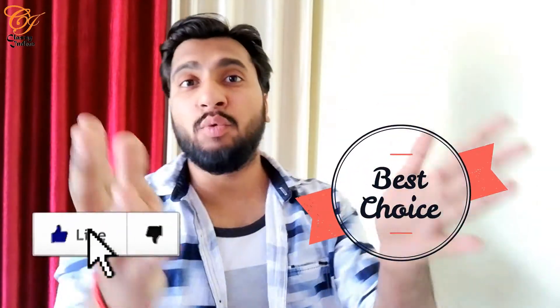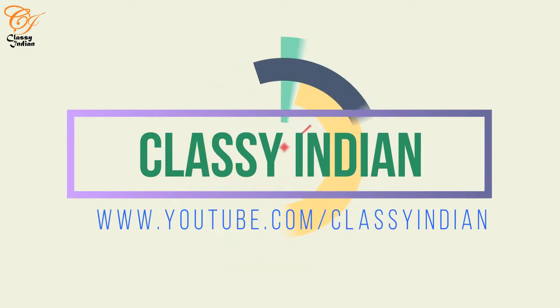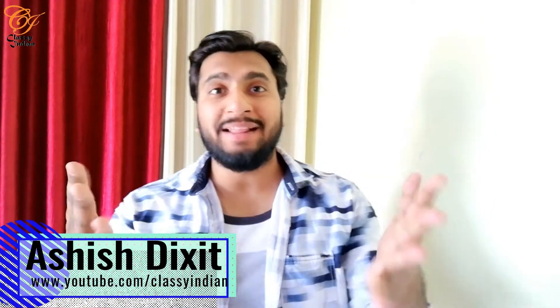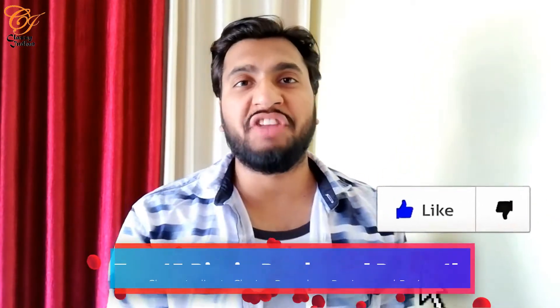Which biotin product is best? Let's talk about which biotin product is best. Hi guys, this is Ashish Dixit and today I am going to talk about the top 15 biotin products.